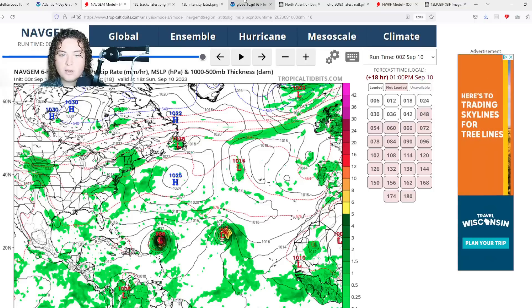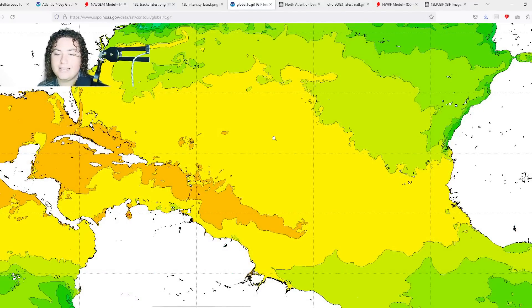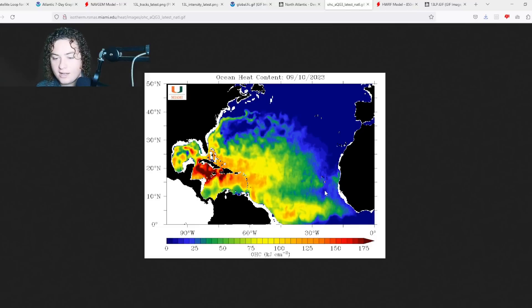The good news is this system has great conditions to foster development because Lee didn't take too much warm water or ocean heat content from the sea. This is potentially the next tropical storm — named Nigel — though we're not sure if it'll get there. Global sea temperatures are 28-plus degrees Celsius across the Atlantic Ocean. Where this system is right now, it's in an area of around 25 OHC, but that is expected to grow and expand as it continues to push west.